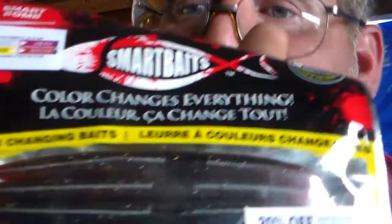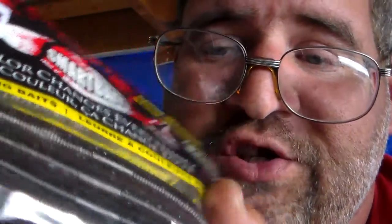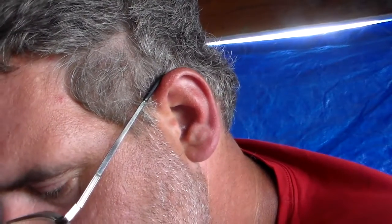Smart Baits — the Smart Bomb. And as in my regular box, they gave me some of these color-changing Senkos. Whenever it warms up, like right now, they already changed color to like a blood red. Whenever I first got them, after they had been sitting in the sun, they were like a green pumpkin.